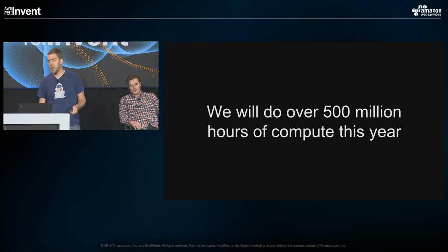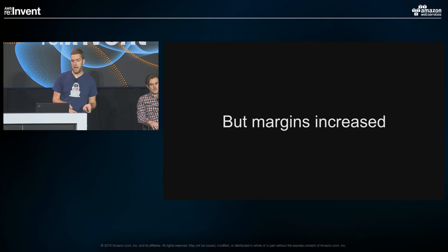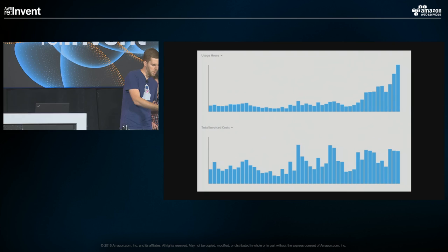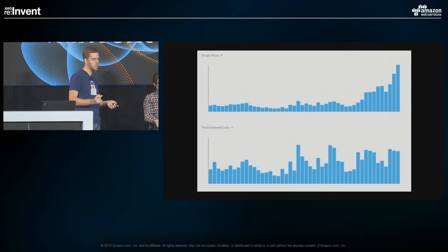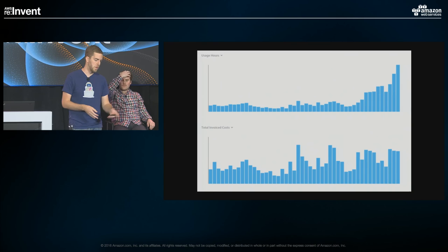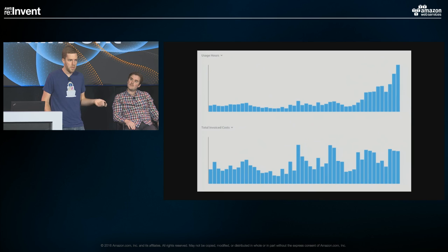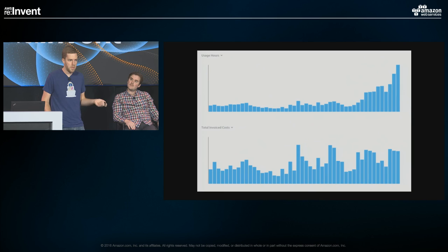Our compute hours in the last year increased over 1,000% compared to the previous year, and we're on track to do over 500 million hours of compute this year — both on the data processing side and API side. Despite this massive increase in computing, our margins actually increased. We accomplished this with spot. The top graph shows compute hours growing dramatically over three months, while the bottom graph shows cost with only modest fluctuation — not the hockey stick growth you see in compute hours.